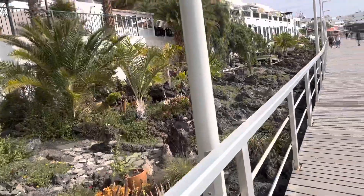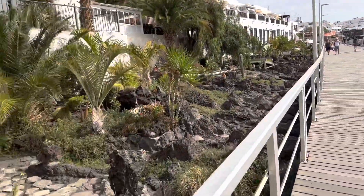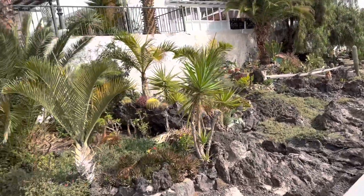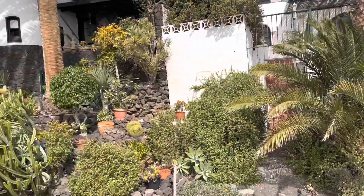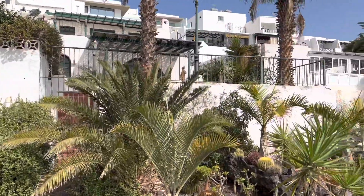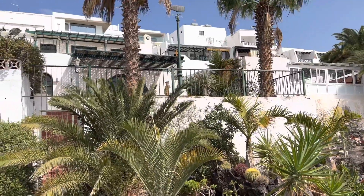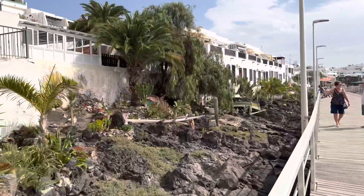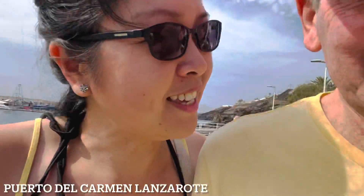It's very hot in Lanzarote. You can see all the volcanic rocks and sands here. This is the kind of plants they grow here. Anyway, today is the 10th and we're here at the harbour side of Puerto del Carmen, Lanzarote.